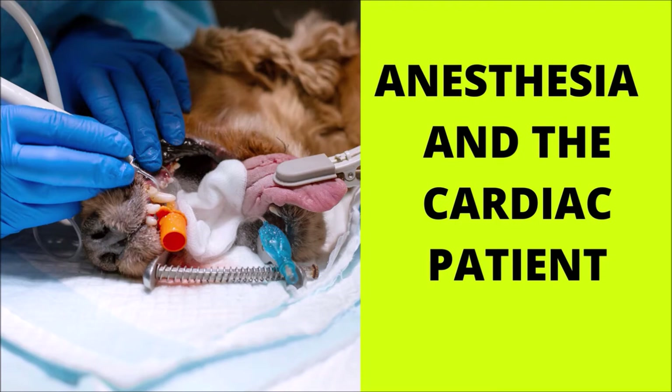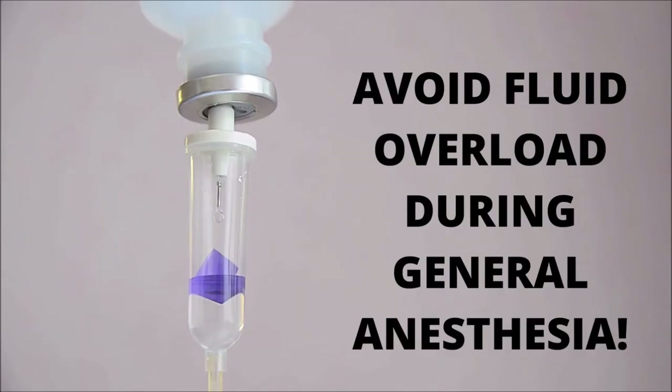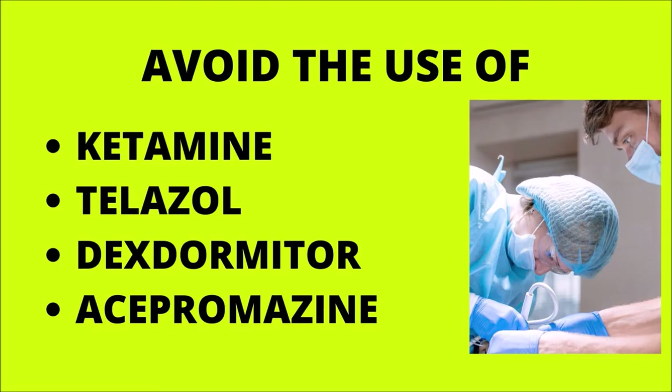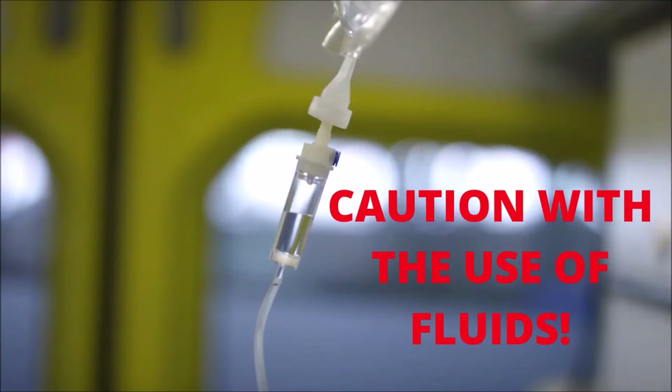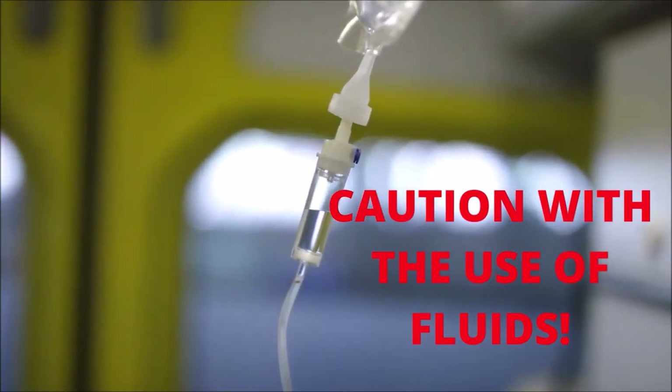Although there is an increased risk of anesthetic complications in patients with heart disease, with careful monitoring and a safe cardiac protocol, the risk of using general anesthesia can be reduced. In Charlie's case, based on his heart size, there is a moderately increased risk for complications such as fluid overload with general anesthesia. Anesthetic recommendations include avoiding ketamine, telazole, dexmedetomidine or other alpha-2 agonists, and acepromazine. Atropine and glycopyrrolate are typically reserved for use if hemodynamically significant bradycardia develops during anesthesia, and cautious use of IV fluids is also recommended.